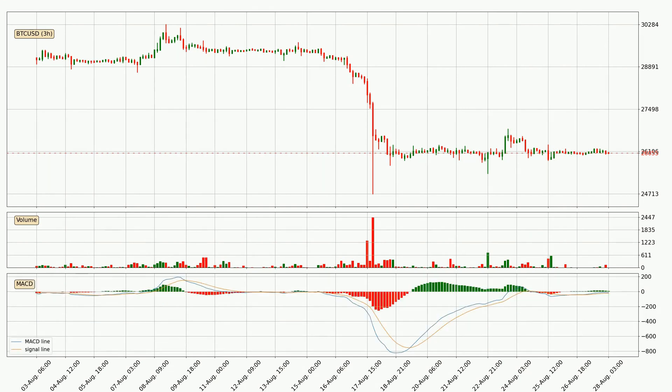Jumping to the three hourly MACD, seeing as the MACD line is above the signal line, meaning that the trend is currently on the up. However, the MACD histogram shows that the momentum is currently shifting to the downside and it could be expected that the price will consolidate. It is better to wait and see if the MACD line will cross the signal line, which will be bearish.